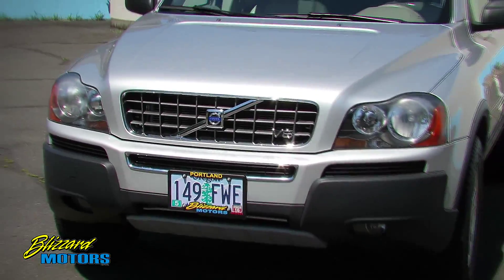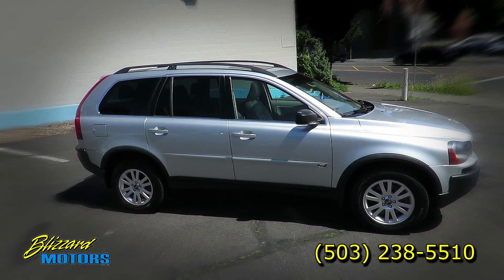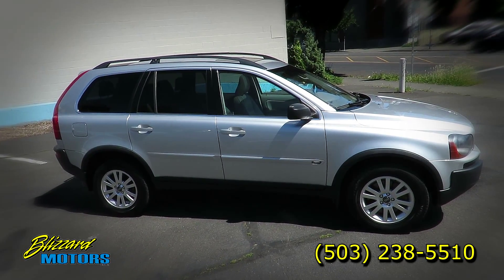Hi, this is Doug Blizzard. Thanks again for taking a look at our 2006 Volvo XC90. This car is finished in silver metallic with light taupe leather.